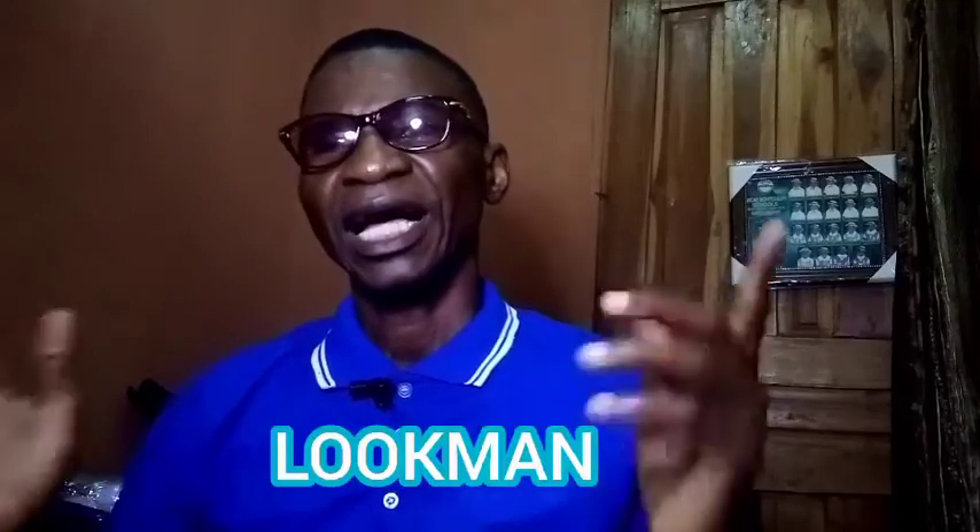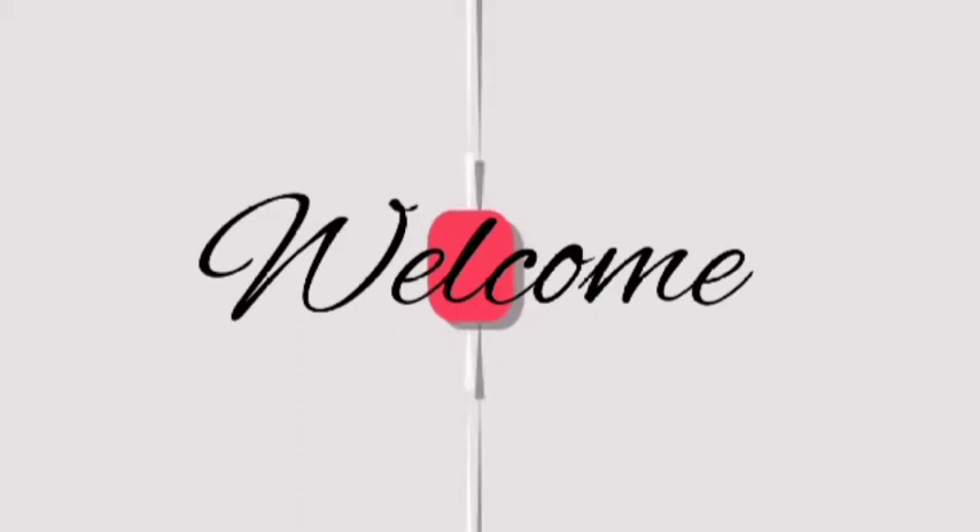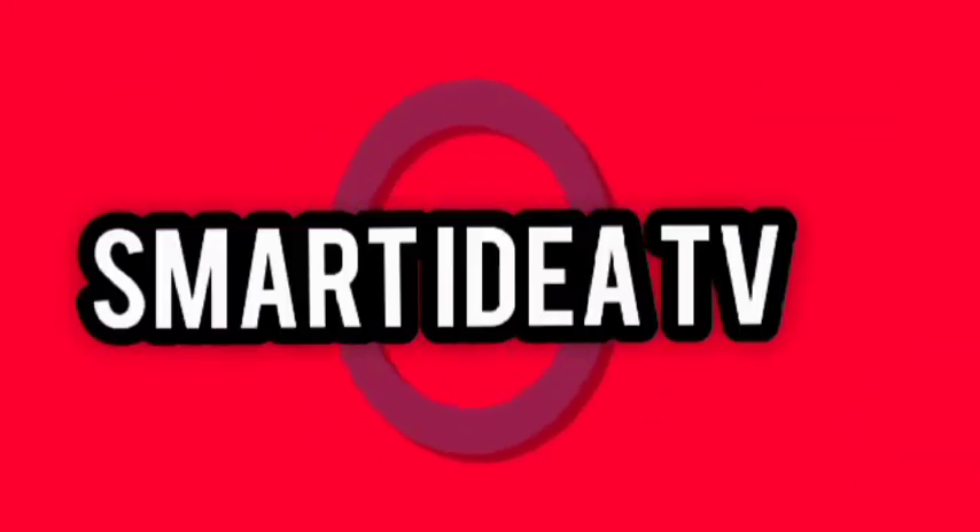Welcome to my channel. My name is Serimez Lukman, and today I want to quickly bring to your notice one simple method by which you can earn a lot of money from e-commerce without owning any product. You don't need to have any product, but you can still make money from e-commerce. If that's something you are interested in, let's get into it.